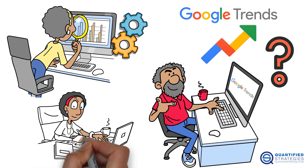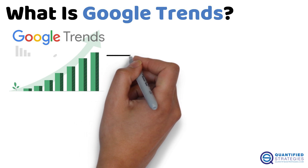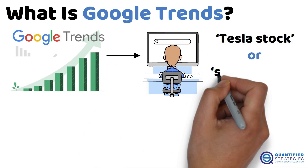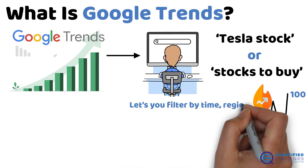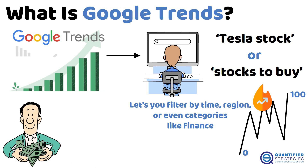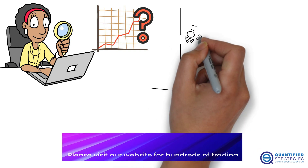What is Google Trends? Let's break it down. Google Trends is a free tool that shows how often people search for specific terms like 'Tesla stock' or 'stocks to buy.' It scores searches from 0 to 100 based on popularity and lets you filter by time, region, or categories like finance. For investors, it's like a window into what the crowd is thinking.